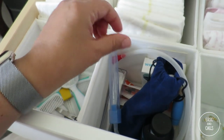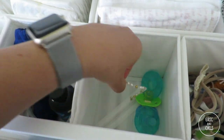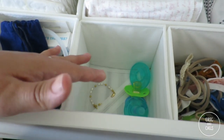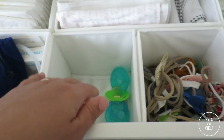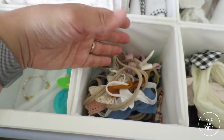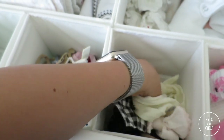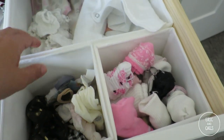We also have binkies in here, and a little bracelet my sister-in-law made for her blessing day — so precious. The binky bin tends to get really full and then dwindle down to just one — that's just how binkies are, either a ton or none. Then we have bows — she is obviously not hurting for bows, her cousins on both my side and Eric's side have given her a lot, and they are so cute. We also have socks in here.